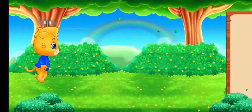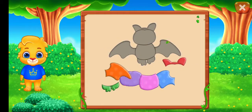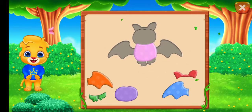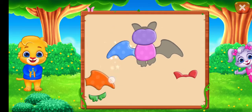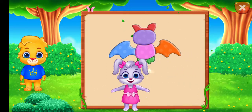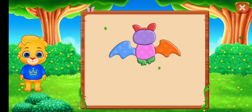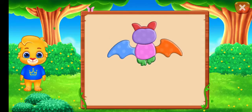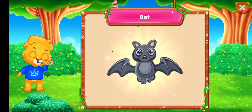Whee! Nice! Well done! Perfect! That was awesome! Can you guess what it is? It's a bat! Hooray! Hooray!